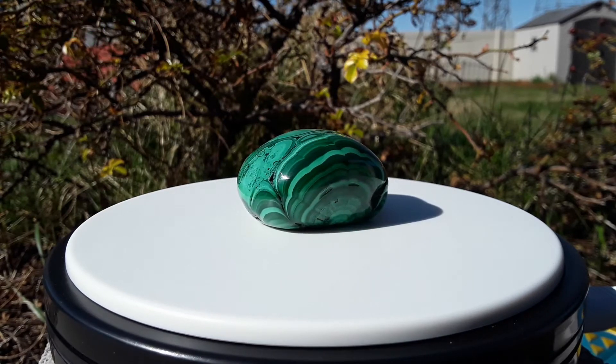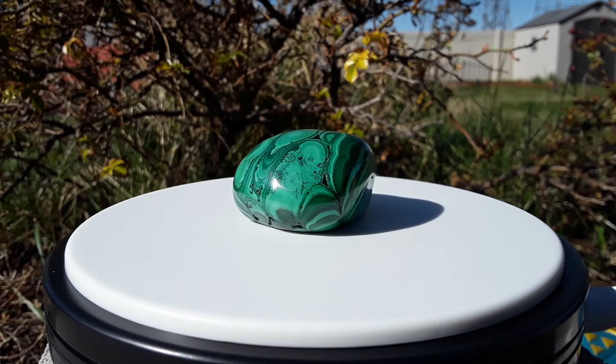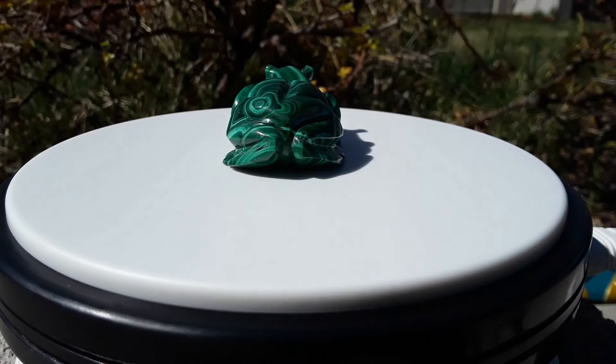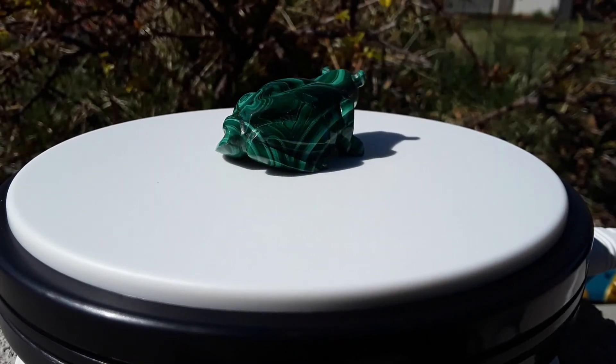Malachite has been mined and smelted for many years for the copper that can be obtained in or around the mineral. This mineral can be identified by its varieties of vibrant green globular, fibrous, or stalagmitic masses.